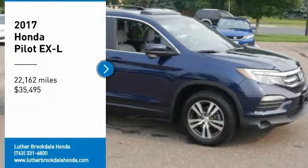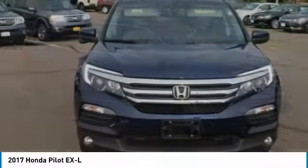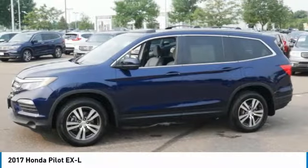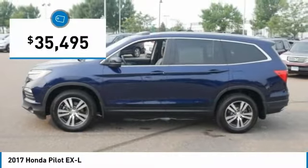Stop by and take a look at the 2017 Honda Pilot — an optimal, utility-focused SUV with an indulgent interior and powerful performance. You'll be ready for almost anything, and it's priced below $40,000.